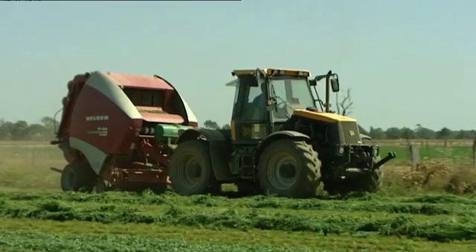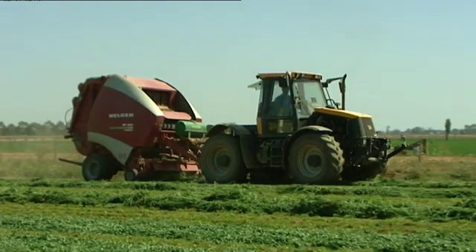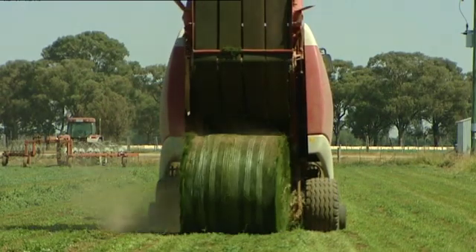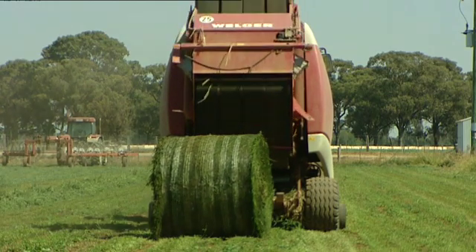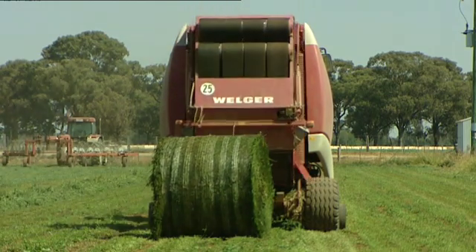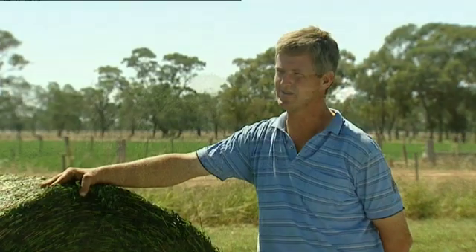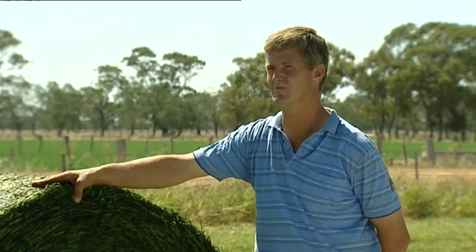The paddock that we're in here at the moment is about 20 acres. Each year we've cut it about 7 times and each time we're cutting it we're getting around 60 to 70 rolls. Each roll is about 800 kilos wet, so there's about 50% dry matter — we're getting pretty good tonnages off each cut. Comparing it with flood irrigation, I reckon I'm getting around a good 40% increase in yield and saving around about 30% in water.